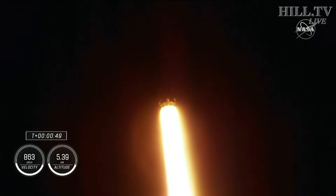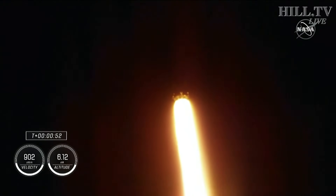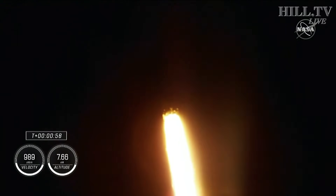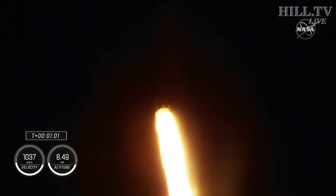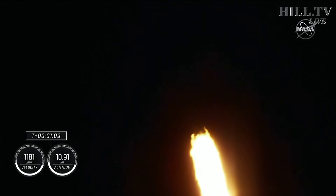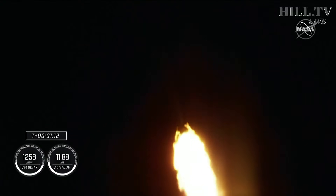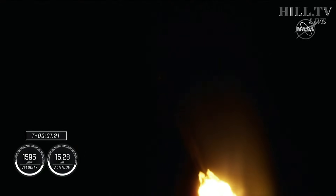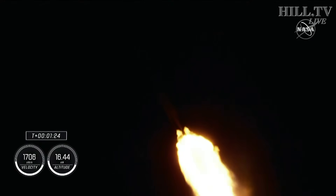Stage 1 throttle down. Power and telemetry continue to be nominal for the vehicle, now traveling at 262 meters per second. Falcon 9 is supersonic, and we will be passing through max Q here shortly — the largest structural load during ascent. Max Q confirmed. That Falcon has passed through max Q. We've just entered stage 1 Bravo mode, taking them through the end of the first stage burn, just before second stage activates off the coast of North Carolina.